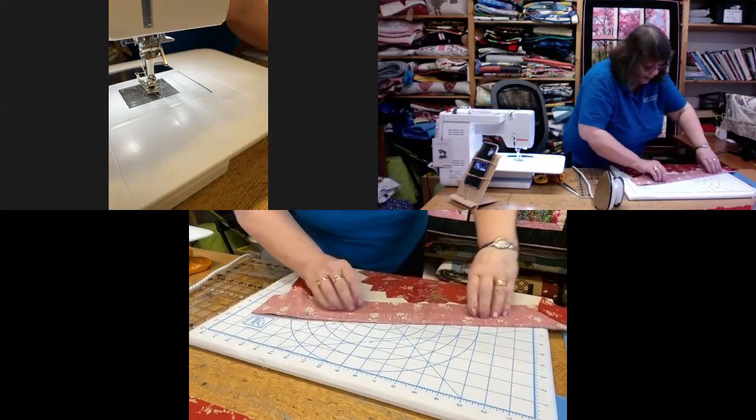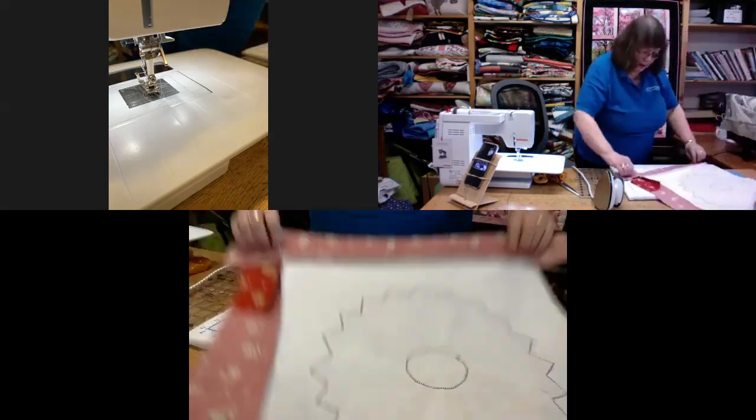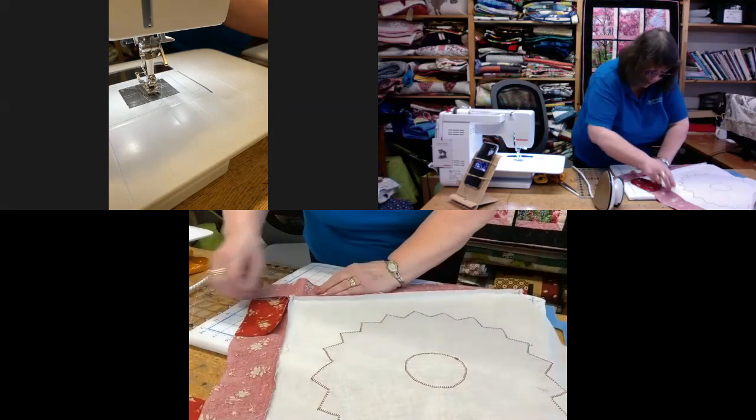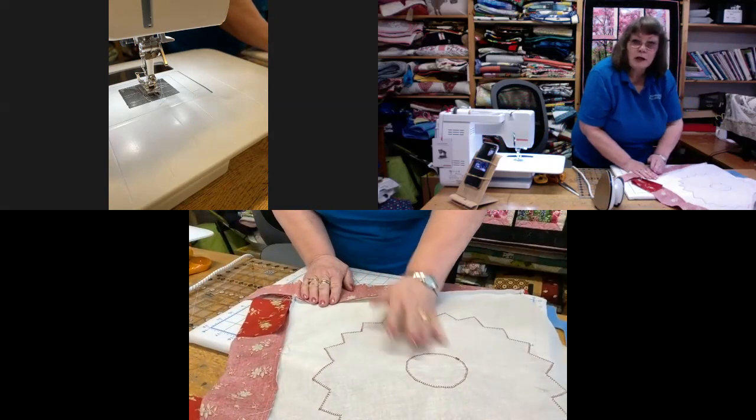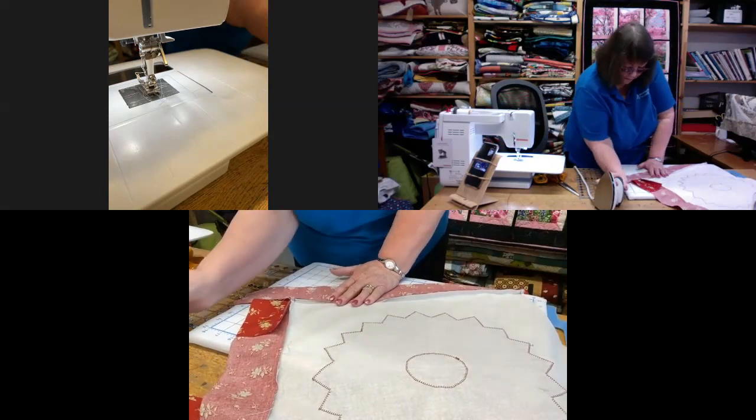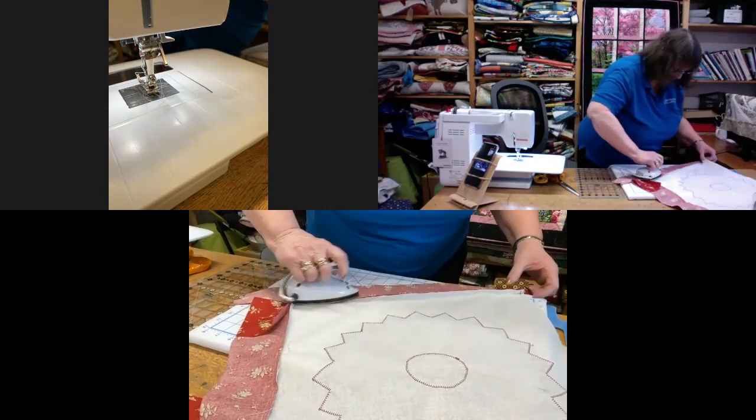Once again, I'm going to press that seam towards the main body of the cushion — just give it a little press.